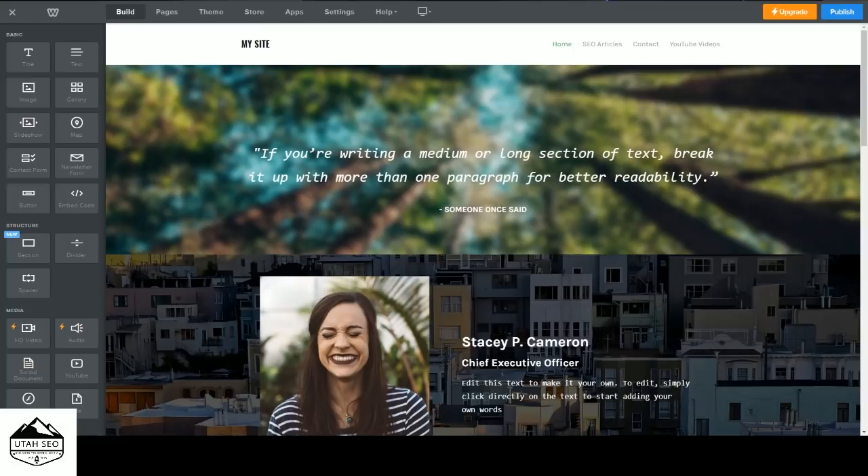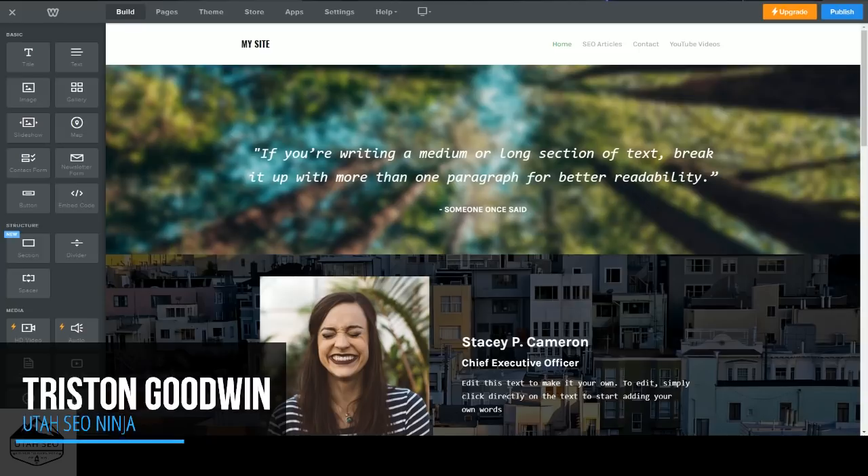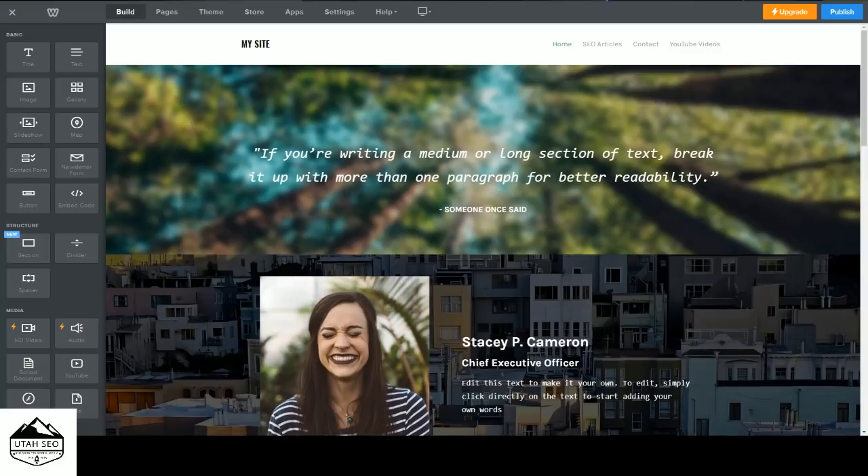Hi everybody and welcome back to Utah SEO.Ninja. My name is Tristan and it's time for our annual Weebly tutorial series. This year we're going to push Weebly to its limits and I'm actually kind of excited about this because we're going to do some really neat stuff.